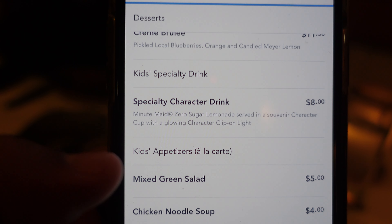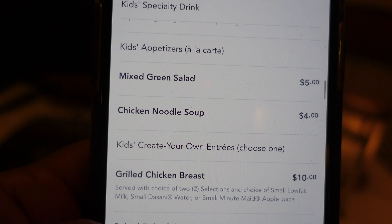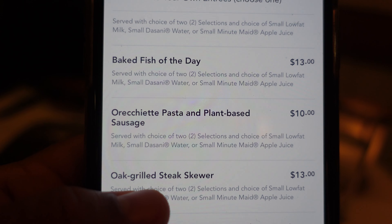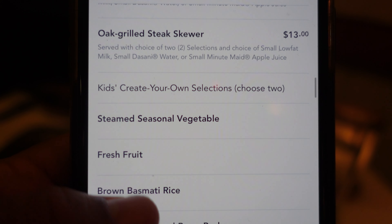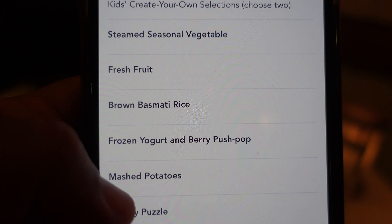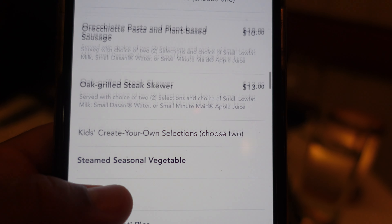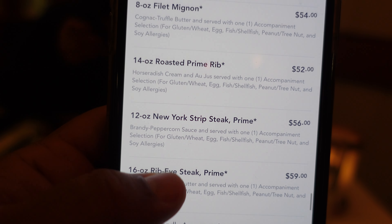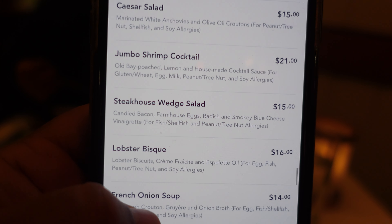I wanted to quickly show the kids menu. They have kids specialty drinks, appetizers, chicken noodle soup, baked green salad, grilled chicken breast, baked fish of the day, orecchiette pasta with plant-based sausage, and an oak grilled steak skewer for the kids. Sides include seasonal fruit cups, brown basmati rice, frozen yogurt, berry push pops, mashed potatoes, and Mickey macaroni and cheese. This is a very family-friendly restaurant, and they also have allergy-friendly food including allergy-friendly butcher cuts and appetizers. Food for everyone!